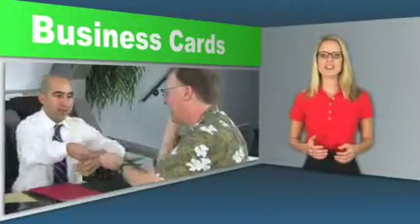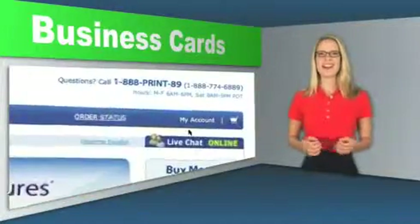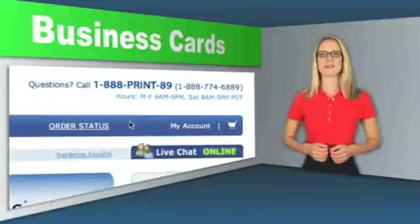Business cards are an extension of your handshake. It's what clients will remember you by. If you want something special that you can't find on our site, then contact our consultants by calling 1-888-774-6889 or click the live chat button located at the top right hand corner of this page.